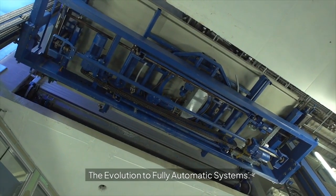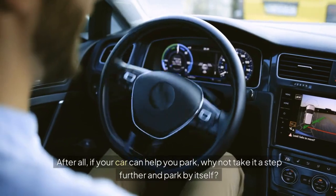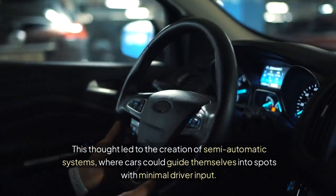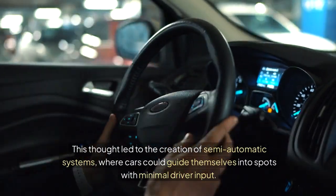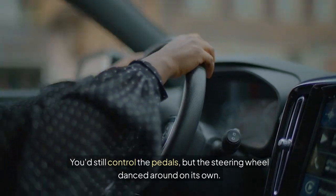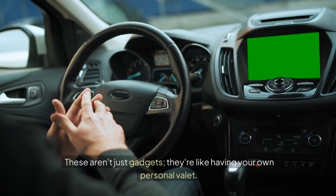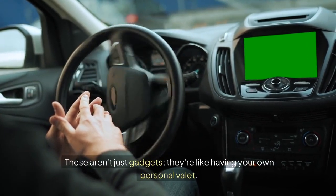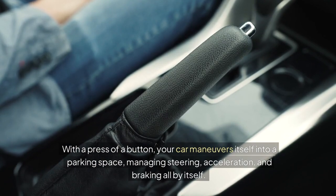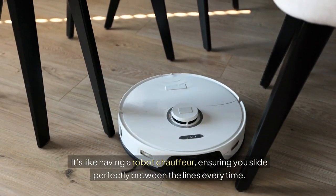The evolution to fully automatic systems. As technology progressed, so did the ambitions of carmakers. If your car can help you park, why not take it a step further and park by itself? This thought led to the creation of semi-automatic systems, where cars could guide themselves into spots with minimal driver input — you'd still control the pedals, but the steering wheel danced around on its own. The real game-changer came with fully automatic parking systems. These aren't just gadgets; they're like having your own personal valet. With a press of a button, your car maneuvers itself into a parking space, managing steering, acceleration, and braking all by itself.